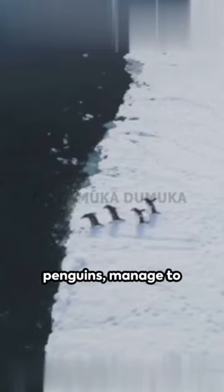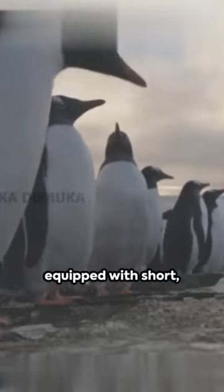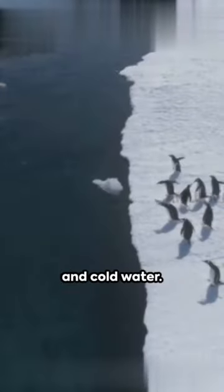Ever wondered how our feathered friends, the penguins, manage to stay toasty in the harshest of cold? Let's unravel this icy mystery. Penguins are equipped with short, tightly overlapping feathers, coupled with a woolly underlayer, acting as a buffer against the biting wind, storms, and cold water.